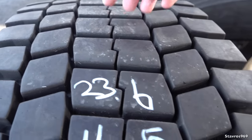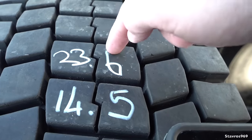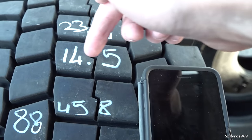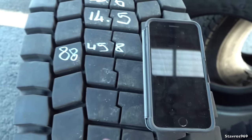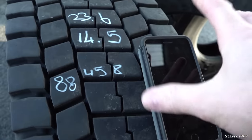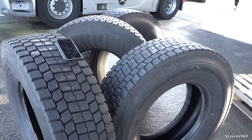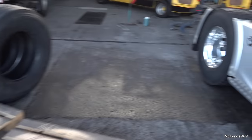Let me just move over here and show you the figures. So these are the Bridgestones — the new tread depth is 23.6mm and this is what they're reading now: 14.5mm on the rear tires. And that's the mileage clocked up on the Bridgestones: 88,458 kilometers, just around 55,000 miles.